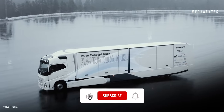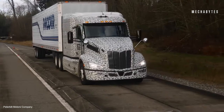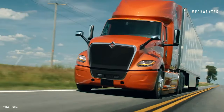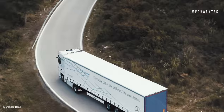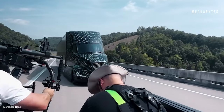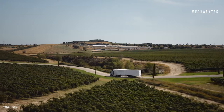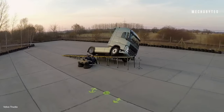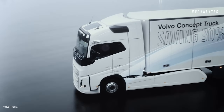Initiated by the US Department of Energy in 2009, super truck projects push the boundaries of efficiency, performance and sustainability in heavy-duty trucking, targeting over 50% improvements in freight efficiency. Unlike existing and future electric trucks that focus on zero emissions, super trucks integrate advanced aerodynamics, lightweight materials and efficient internal combustion engines. These concepts are not just prototypes — they represent the future of transportation. Stay tuned as we break down each of these amazing super trucks.